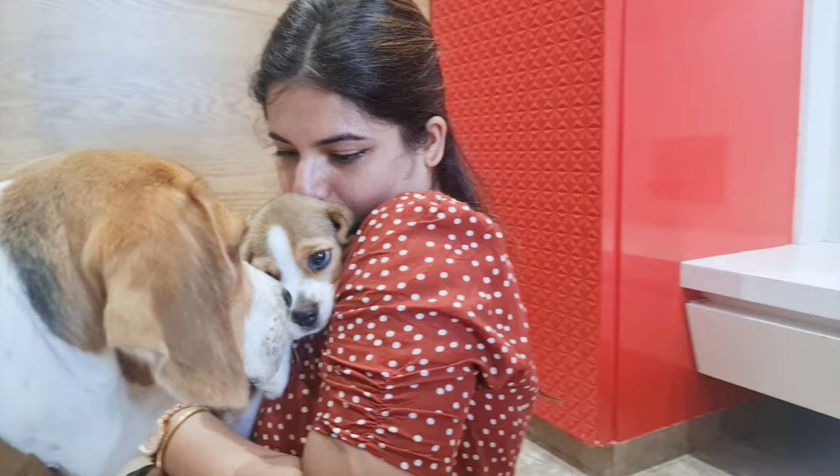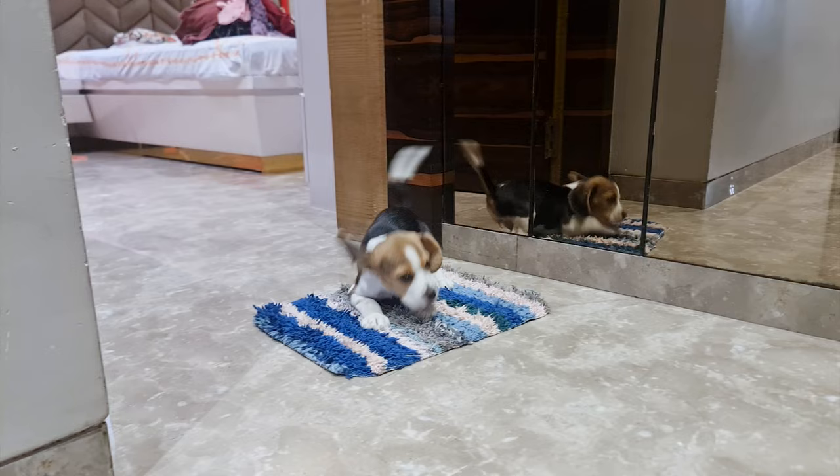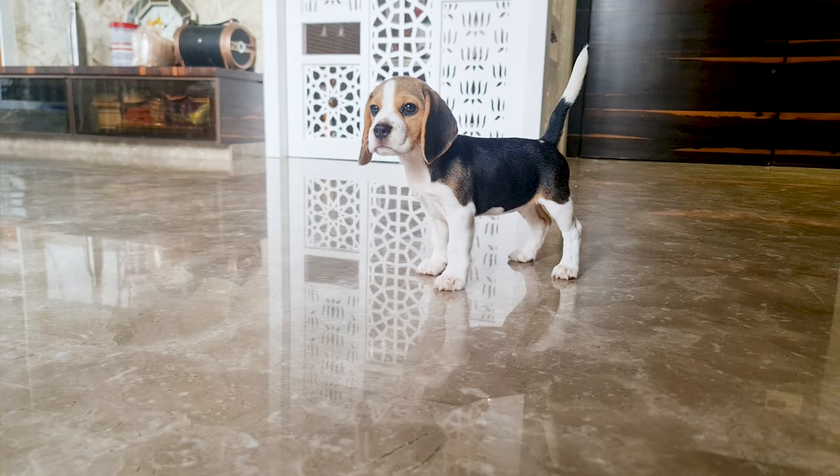Number three: patience is key. When adopting any dog breed, it's essential to be patient. They may have been through a lot before being rescued and need time to adjust to their new surroundings. It may take weeks or months before an adopted beagle settles in and shows you their true personality.